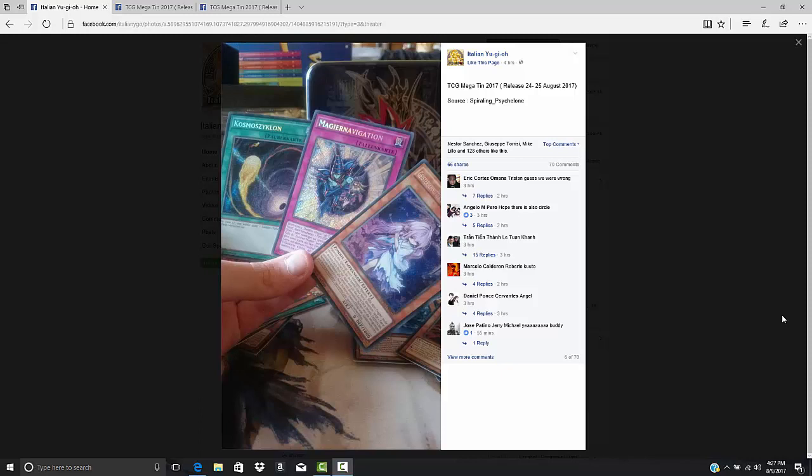I think that for starters it would have been dumb for Konami not to put Navigation and Circle in this set. Outside of Pot of Desires, these were pretty much the chase cards of the Dark Illusion set. And although we haven't confirmed right now that Dark Magical Circle is in the Mega-Tins, I think that it's pretty much a shoo-in at this point. I don't think that you print one and don't print the other — they're kind of like peanut butter and jelly.